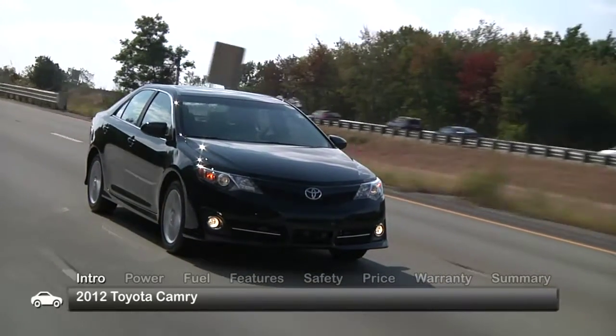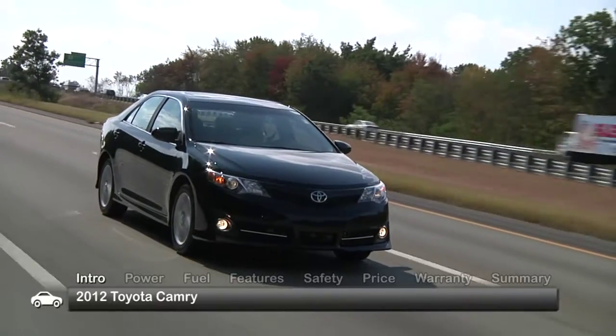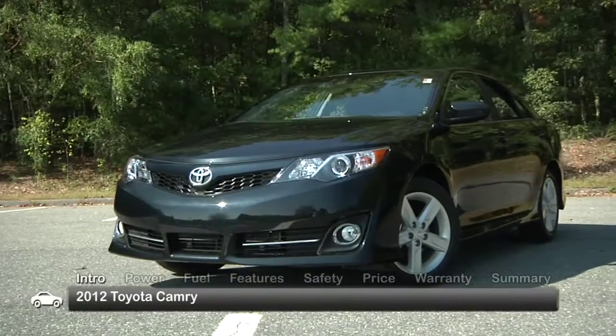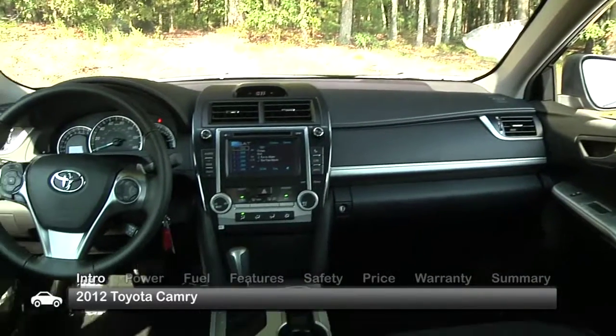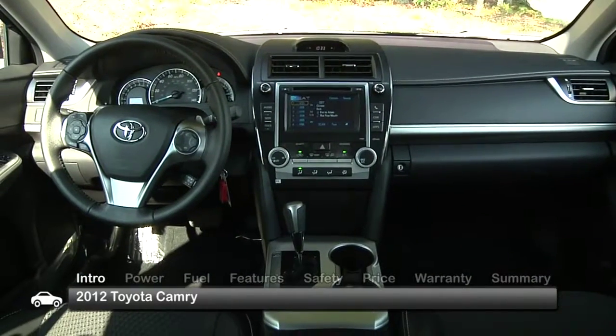Toyota's 5-passenger Camry has long been synonymous with family sedan value. For 2012, the Camry has been completely redesigned, but retains the quality and features that have made it a bestseller throughout the years.